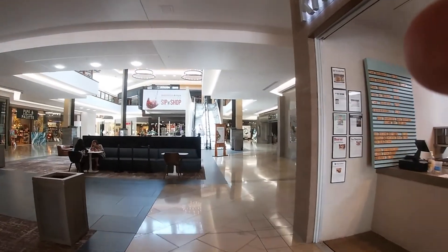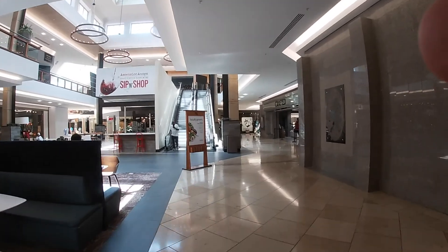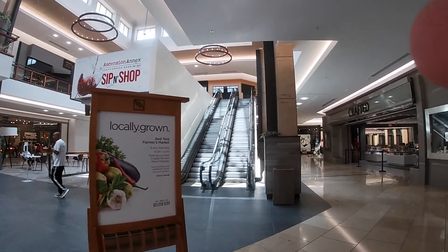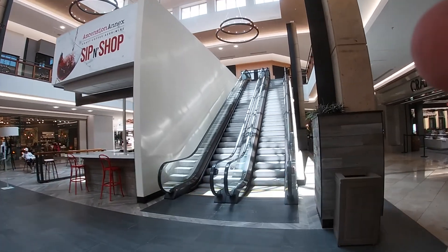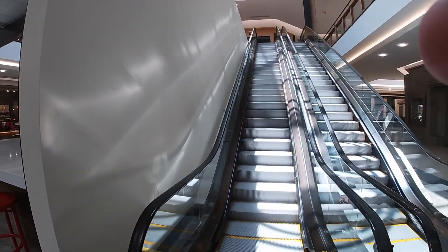We are still at the Shops at Willow Bend in Plano, Texas, and there are two escalators right there. These are side by side, unlike the other ones that were crossed. So let's go ahead and give these escalators right here a ride.